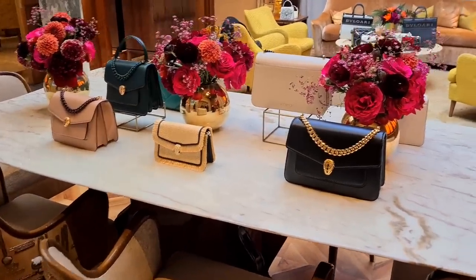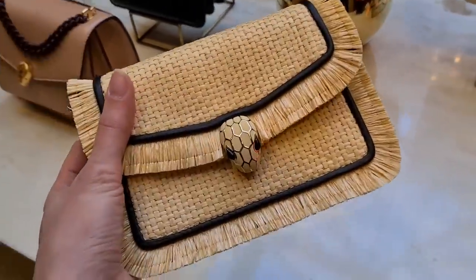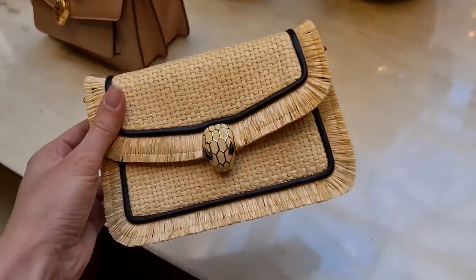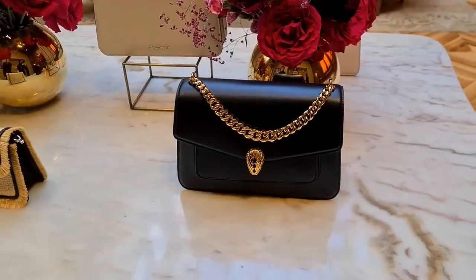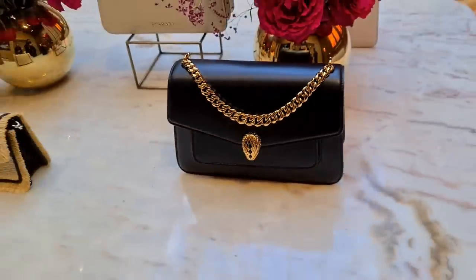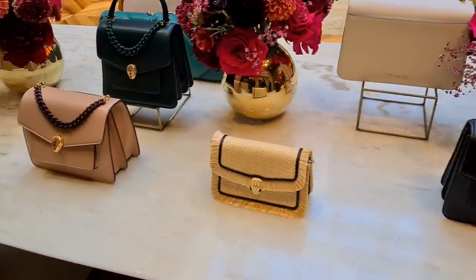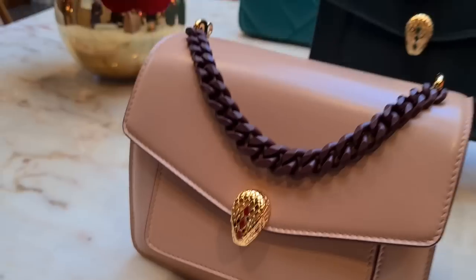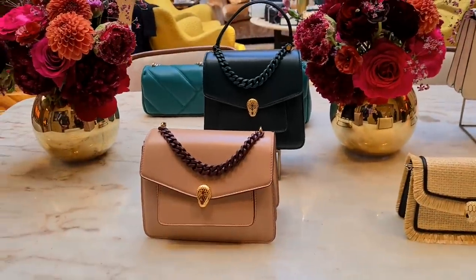So what do we have here? This is made out of raffia — this is of course a very summery look. This is one of our most important novelties this season. And you take on this Serpenti. Look at this one — isn't it beautiful with the golden chain? It's absolutely incredible. What are these stones? It's onyx. And we can see from the side of the head where we do have the eyes. This is what we call the heritage serpentine head. Each one of these has different gemstones — the green is matched with malachite.